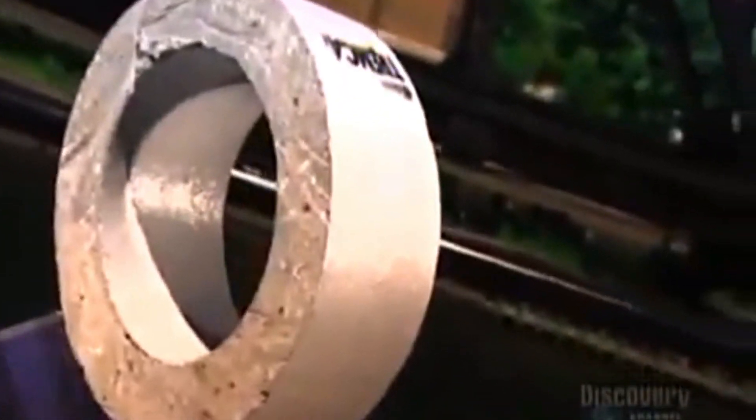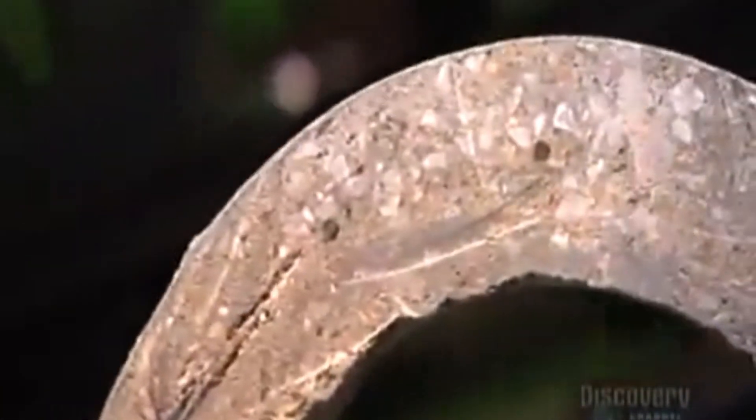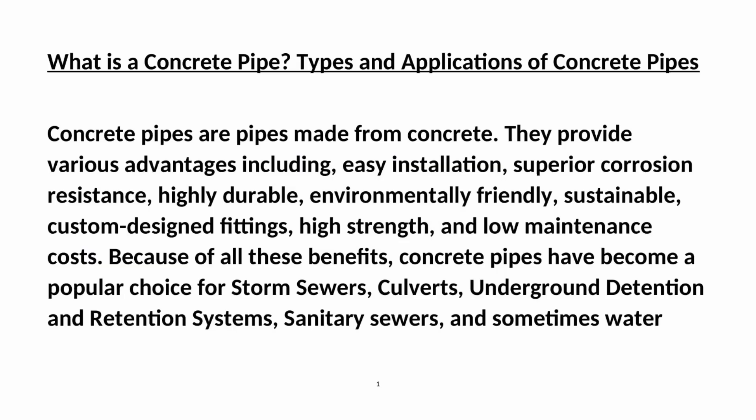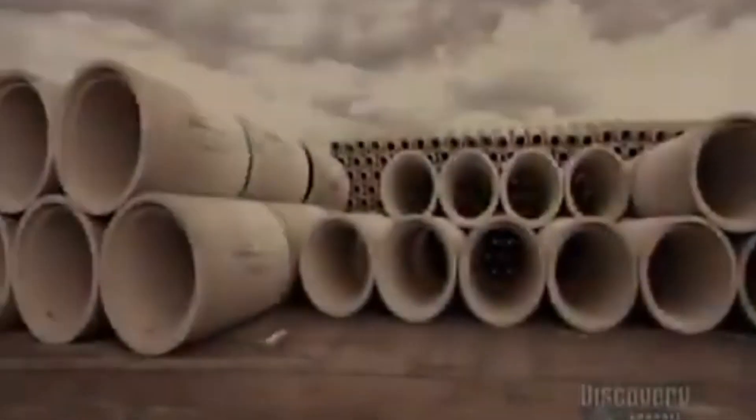Concrete pipes are pipes made from concrete. They provide various advantages including easy installation, superior corrosion resistance, highly durable, environmentally friendly, sustainable, custom-designed fittings, high strength, and low maintenance costs.